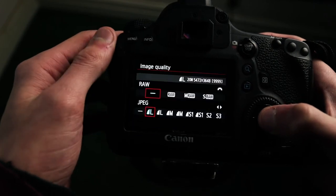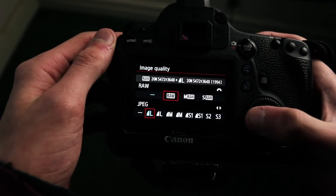Tip number two is shooting RAW because it brings out a lot more information in the photo and doesn't compress the photo like JPEG does. So go into your camera settings, go into the photo section, and change from JPEG to RAW because that's gonna help out your photos a lot.